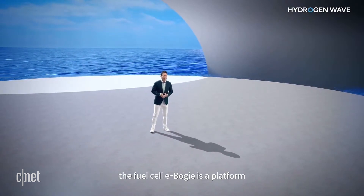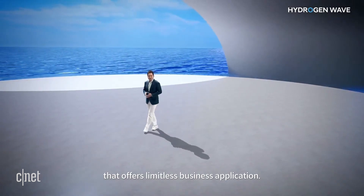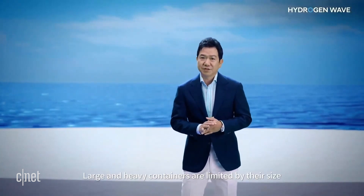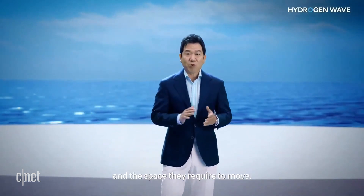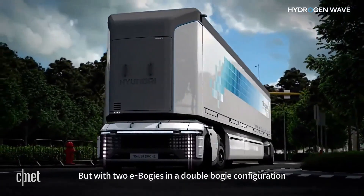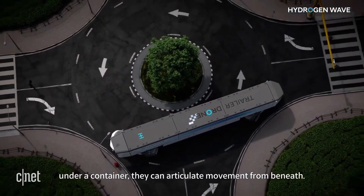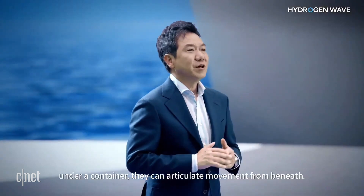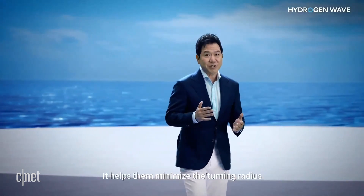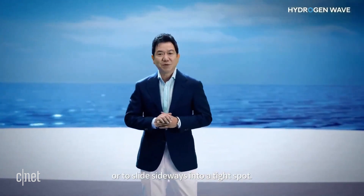The fuel cell e-bogey is a platform that offers limitless business applications. Large and heavy containers are limited by their size and the space they require to move. But with two e-bogeys in a double bogey configuration under a container, they can articulate movement from beneath, helping to minimize the turning radius or to slide sideways into a tight spot.